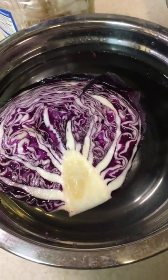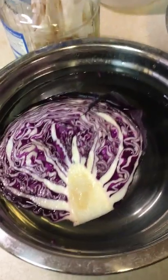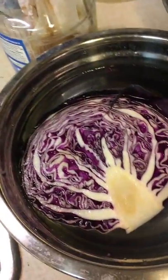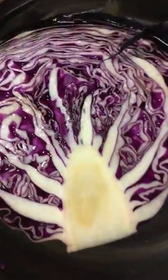For some reason they were selling half of a cabbage in the store, and since purple cabbage is more expensive than green cabbage, I thought I'd take advantage of this half because it was much cheaper. Isn't it beautiful?